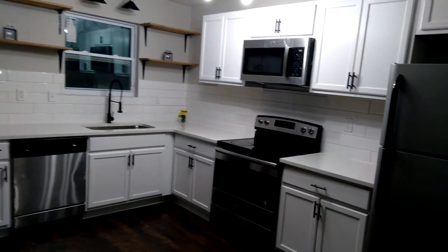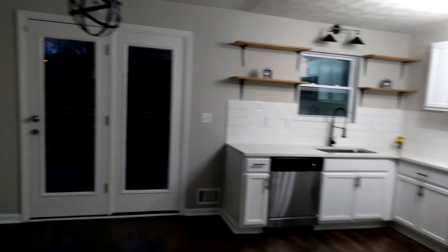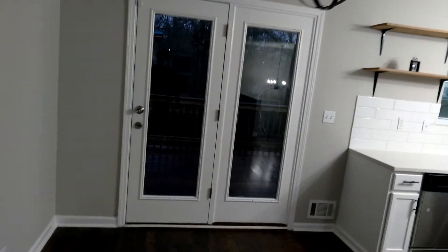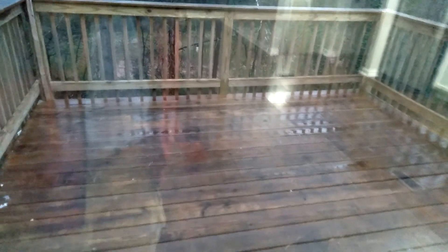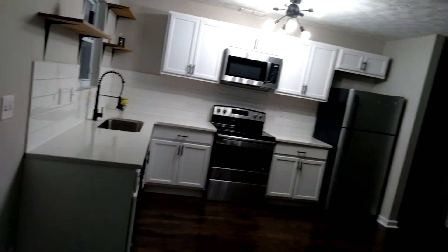Also, if you know anybody in the market looking to purchase or sell a home, you can contact me at 470-839-0198. And I forgot to show you this other patio here — you got this popcorn ceiling going on.